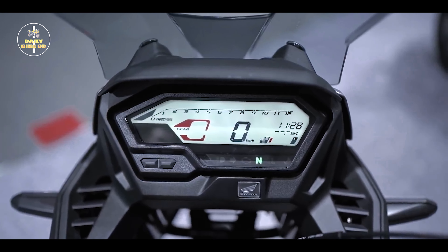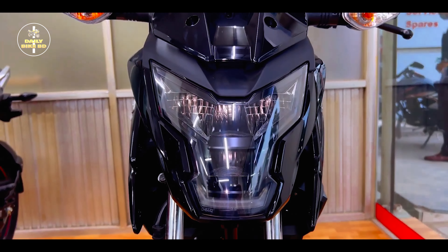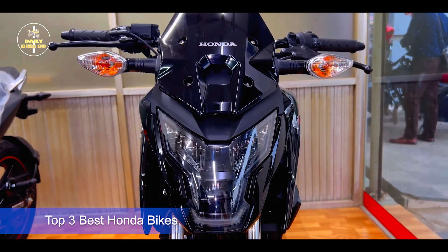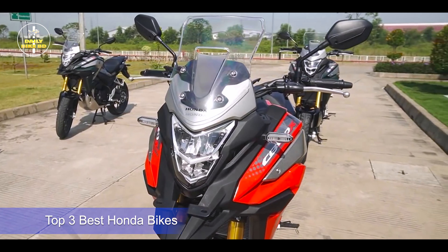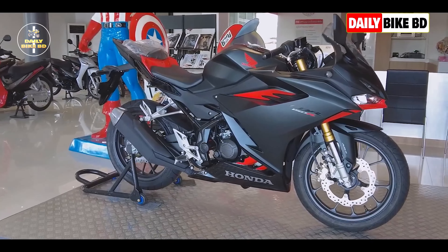If you are interested in this bike, you will be interested in this video. Today, I will share the most popular bike in this video. This bike is the most popular bike.